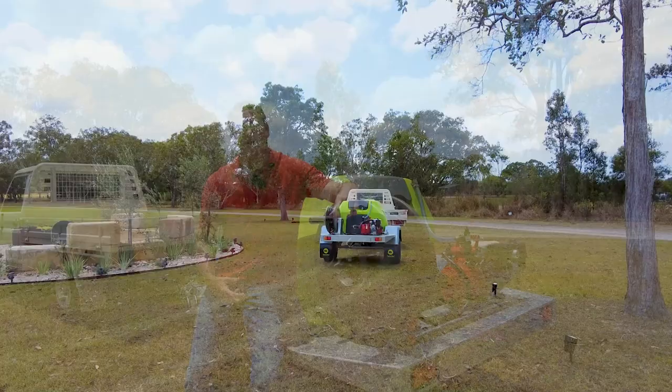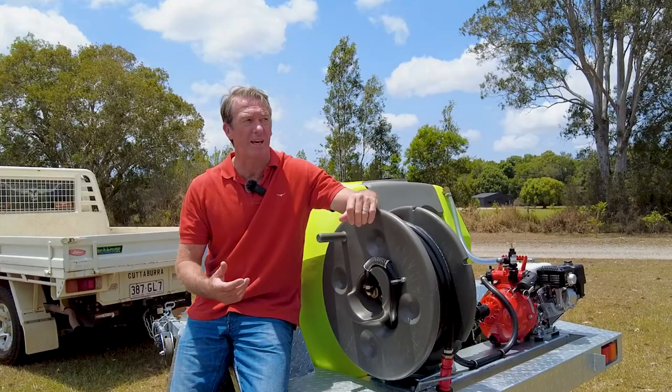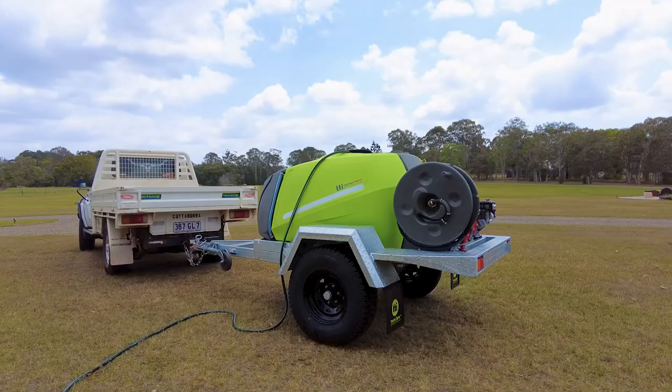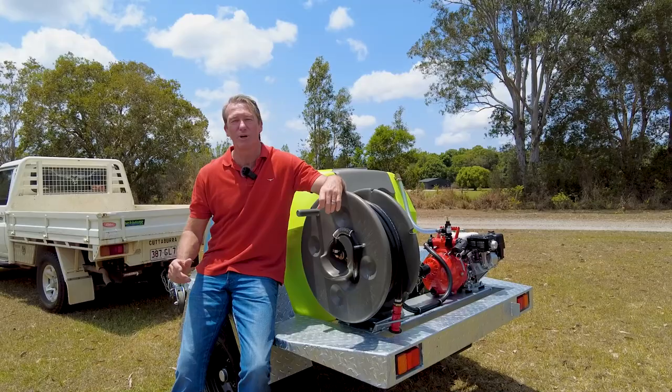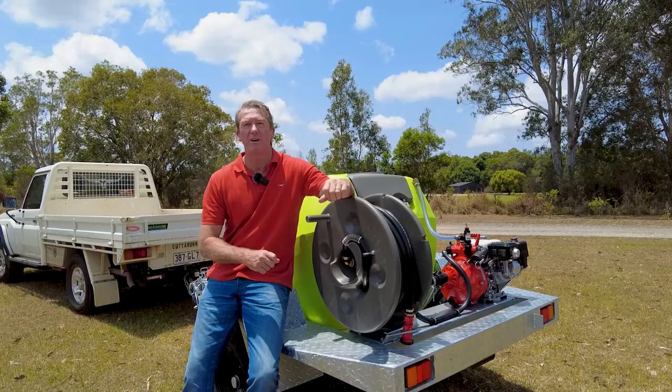There are sort of two reasons I bought this unit behind me. One was in case there's a fire coming through — a grass fire or something — at least I can get out there and hopefully get on top of it before it gets any bigger and protect the house. The other thing is putting 20 jacarandas in on the driveway here, so I need to get water to them. So it served two really good purposes. I'll just leave it full in the shed ready to go, just in case anything happens.